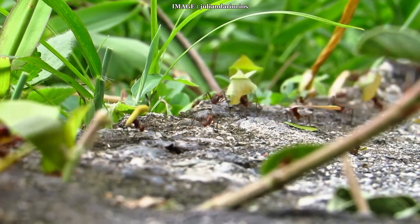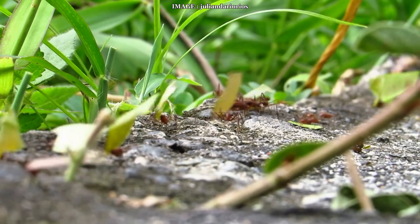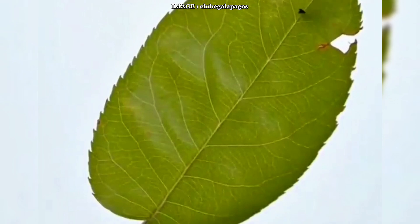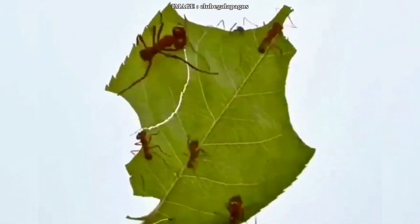Hey Mirmeco team. Today we're diving into the world of Atta cephalotes, the incredible leaf-cutting ants with a fascinating lifestyle and an impressive level of organization. Their queen measures 22 millimeters, while workers range from 2 to 14 millimeters with specialized roles.